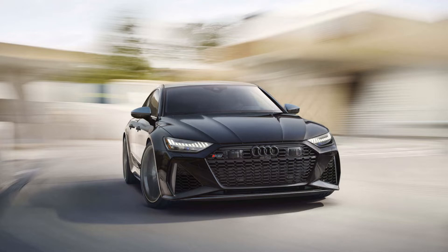With every RS7 Exclusive Edition comes virtually every available option. The list of obligatory upgrades includes everything from a powerful Bang & Olufsen sound system and night vision to an air suspension and a sport exhaust. The latter helps provide the soundtrack for the RS7's 591 HP twin-turbo 4.0-liter V8, which pairs with an 8-speed transmission and quattro all-wheel drive.